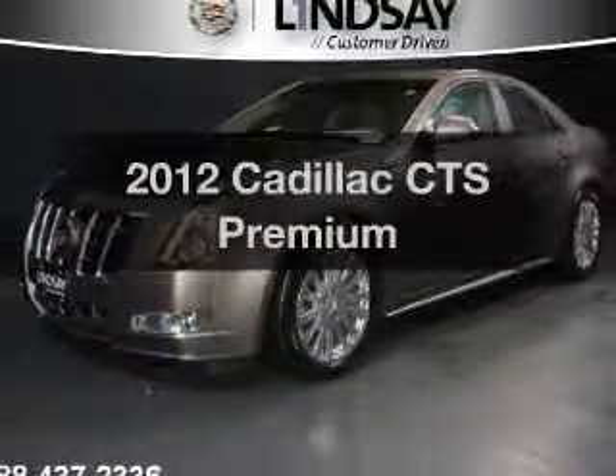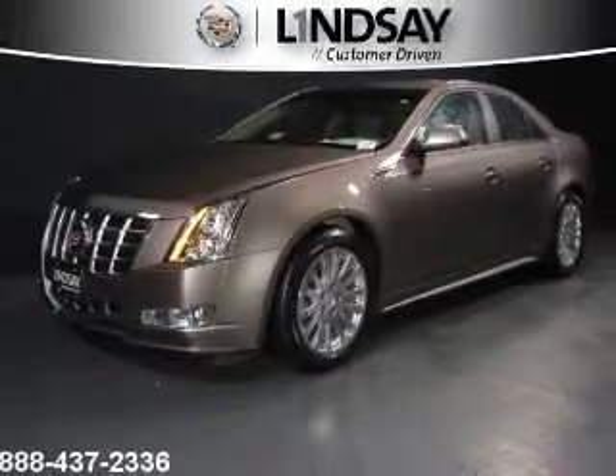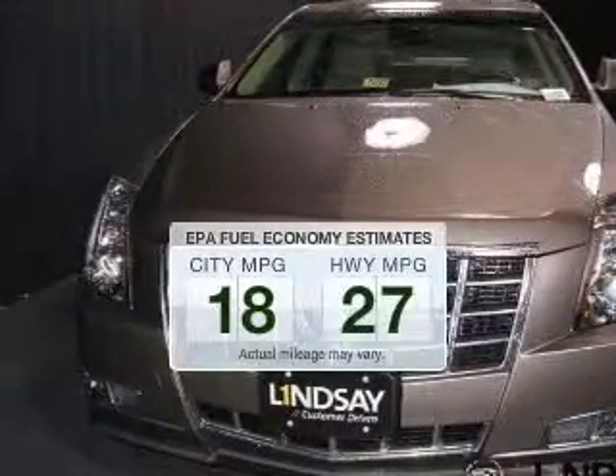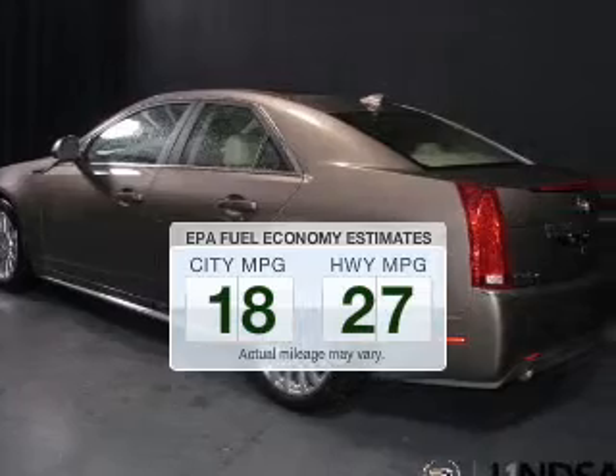Presenting the 2012 Cadillac CTS. If you're looking for an automobile with great attributes, look no further. In the city or on the highway, you'll spend less time at the pump with this fuel-efficient vehicle.